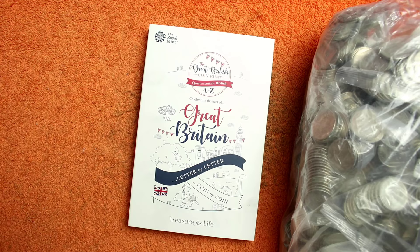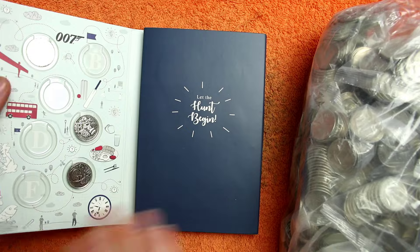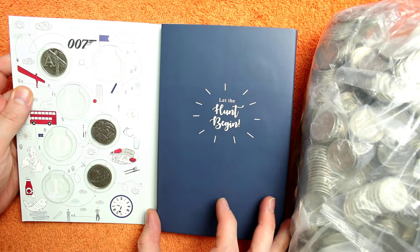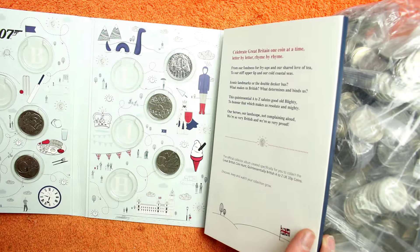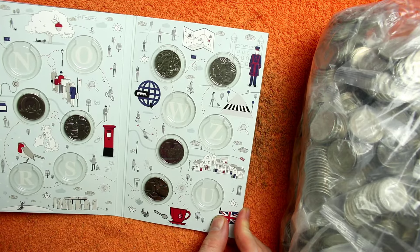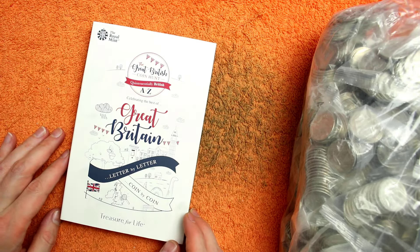We've started another 2018 book — this is our third 2018 book. It's the same designs just with a different date on the obverse. So far for 2018 we've got A, E, G, I, K, M, P, Q, T, V, X and Y — so lots of 2018 still to get. Let's get into these bags and see what we find.